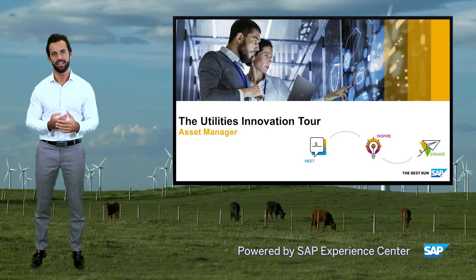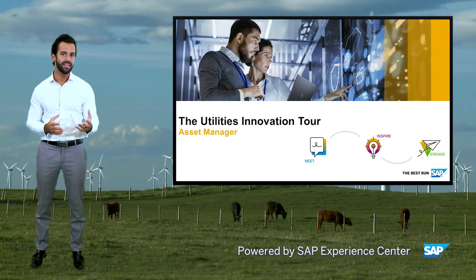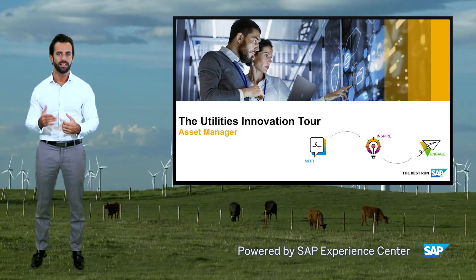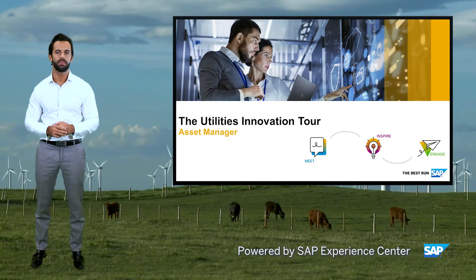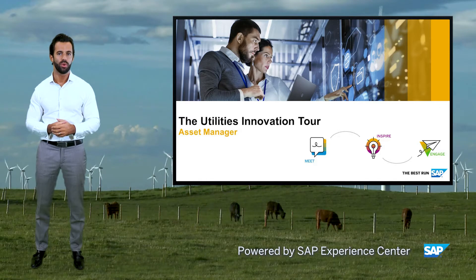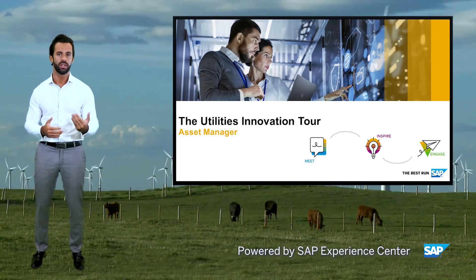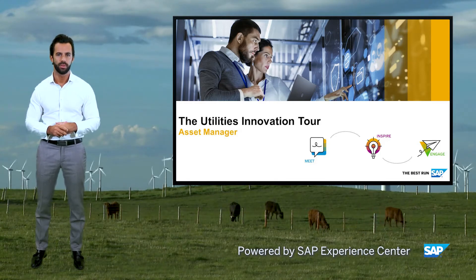Our second stop today is around field technician efficiency. In asset-intensive industries, field technicians need the right tools to keep assets running smoothly and reliably. The SAP Asset Manager mobile app, part of the intelligent asset management solution portfolio, provides online and offline access to context-rich visualization to enable simple and timely execution for your asset management.